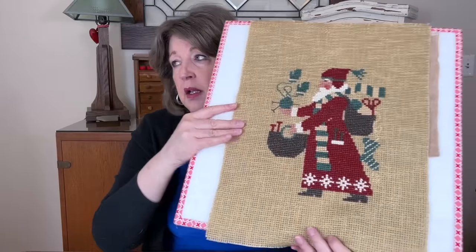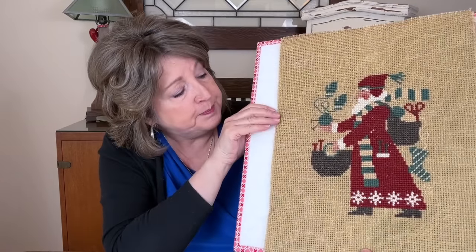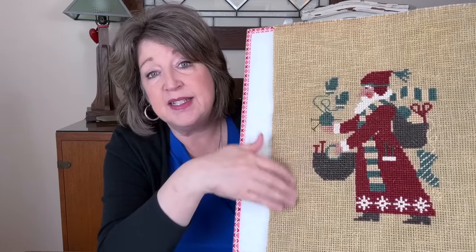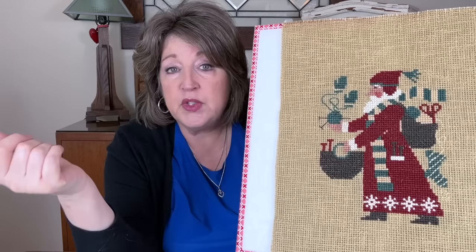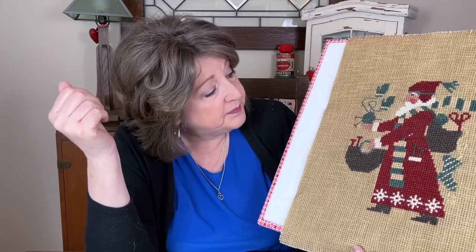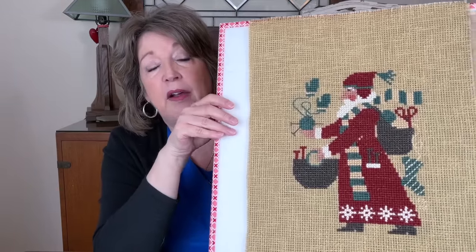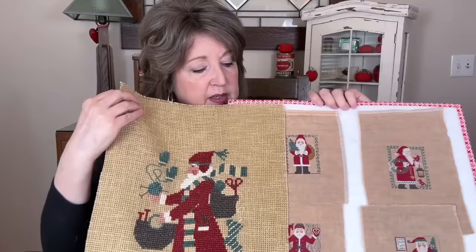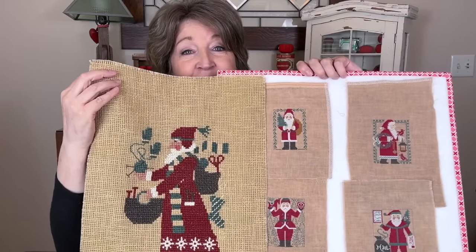I also brought up one I have in the basement for finishing — this one I did on 7 count. We have some 7 count in the shop, which is perfect for doing a Prairie Schooler. I did it with a full six strands of DMC, which is easy. I'm going to make it into a pillow someday. Just look at the difference in the counts — 7 count versus 40 count. Wouldn't these make really cute gifts?